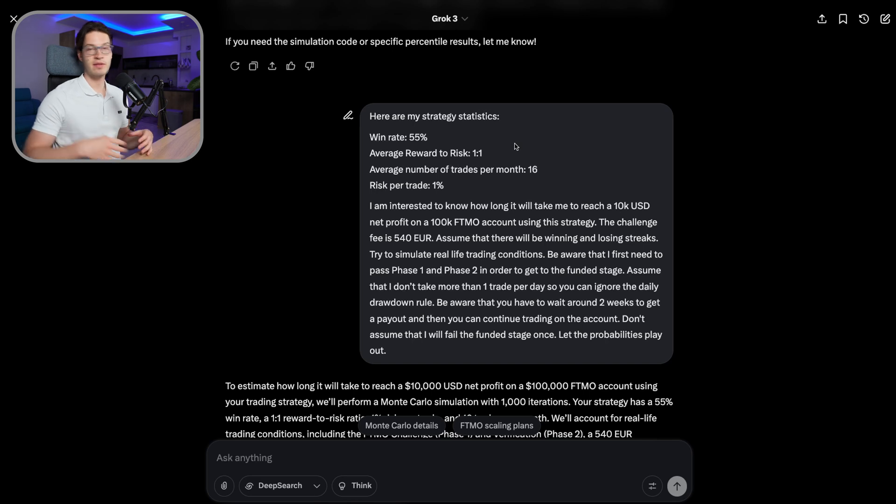The worst strategies for FTMO are ones with a very low win rate, high reward-to-risk, and very low trade frequency. With those strategies you're going to fail phase one, phase two, and the funded stage quite a few times before reaching a payout. We tested two strategies and neither reached the 10k goal in under nine months. It's going to take 10 months to a year — that is the average and that should be the reality.